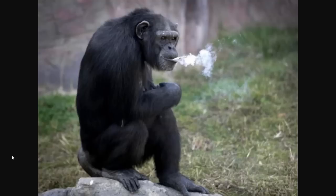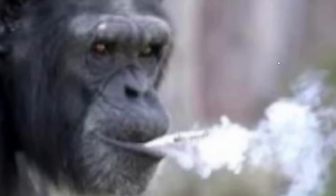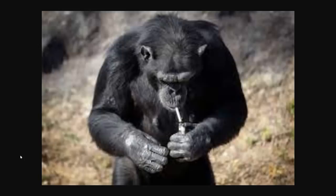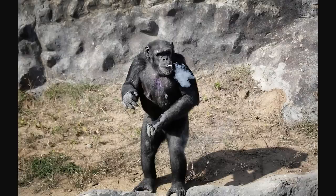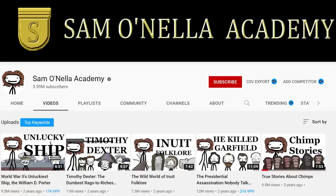This chimpanzee lives in a North Korean zoo and smokes about a pack a day. Apparently she even knows how to light it. What kind of experiments is North Korea doing out here? They're clearly hiding something in the hermit kingdom — or maybe just about everything needs to take the edge off when living in North Korea. This is genuinely one of the craziest images I've ever seen in my life. And this isn't even the first chimp to have been addicted — it's happened before.